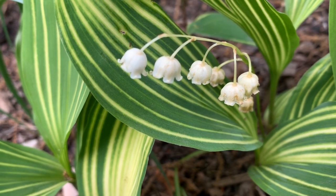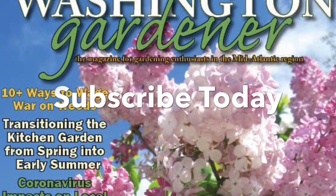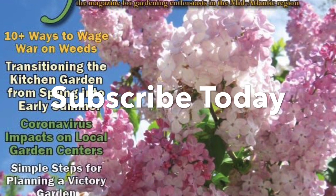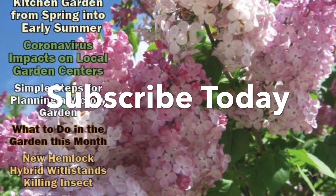I highly recommend this sweet little flower to beginner gardeners who want an early success to give them confidence to tackle more labor-intensive plantings. Lily of the Valley — you can grow that!